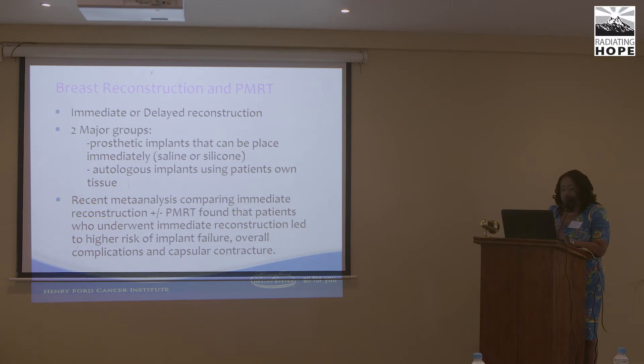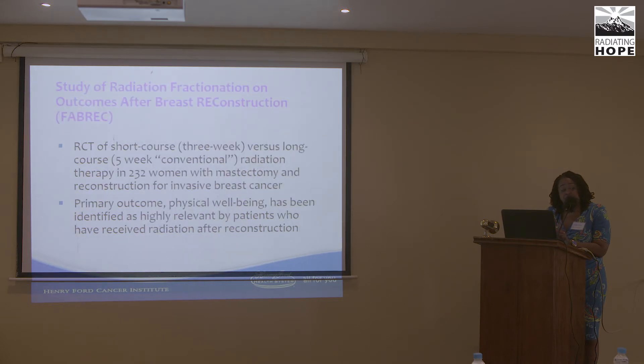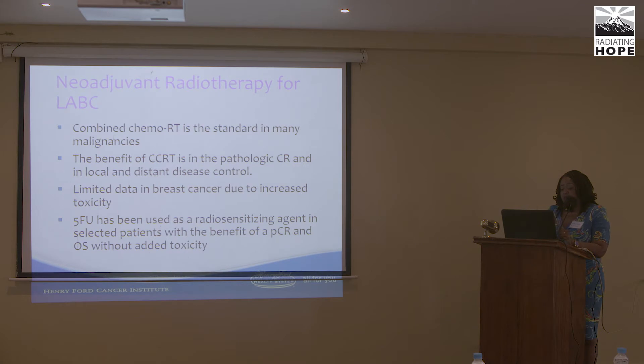Some countries, like Ghana, are performing breast reconstruction for breast cancer patients requiring mastectomies. Studies examine breast reconstruction timing and fractionation of radiation in high-risk patients. Most importantly for Africa, if more radiation machines become available, the use of neoadjuvant radiation combined with chemotherapy is worth considering, as this fell out of practice due to high toxicity rates but is standard treatment for many malignancies.